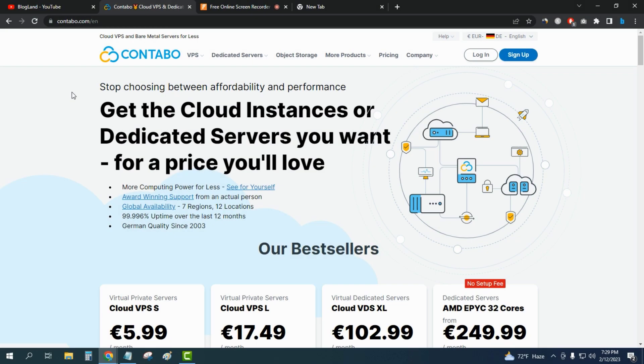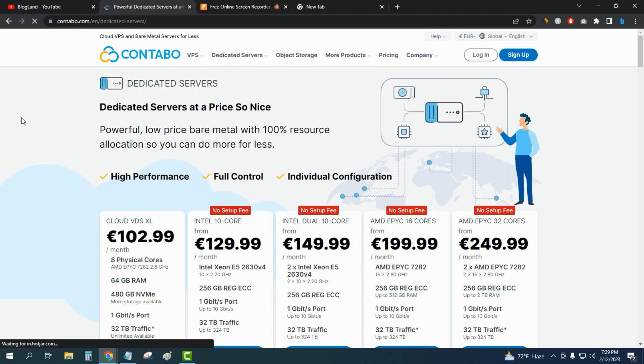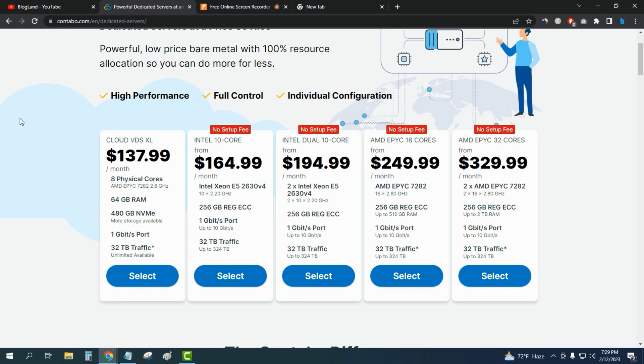Now I'll show you dedicated hosting, because during this Valentine's Day sale there is an offer on dedicated hosting on Contable. Just click on 'Dedicated Servers' from the menu. The offer is that you don't need to pay the setup fee for your dedicated server during this Valentine's Day sale. Click the description link to come to this page where you will find five dedicated server plans.